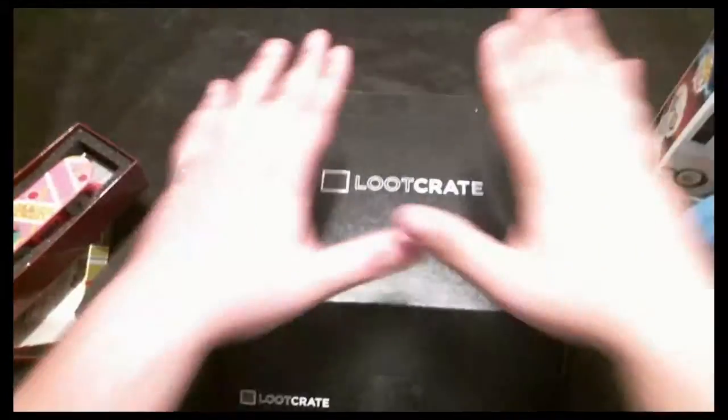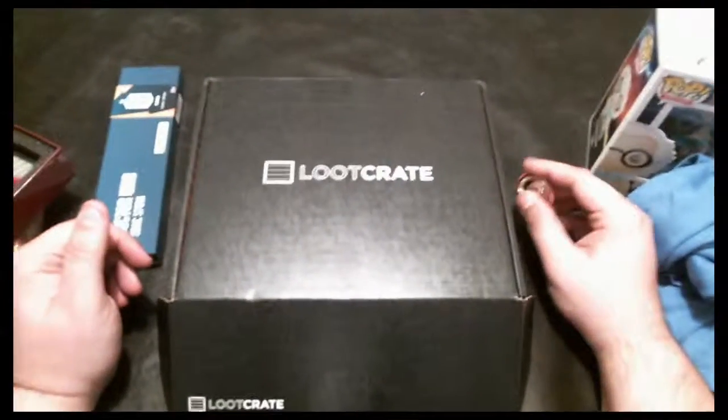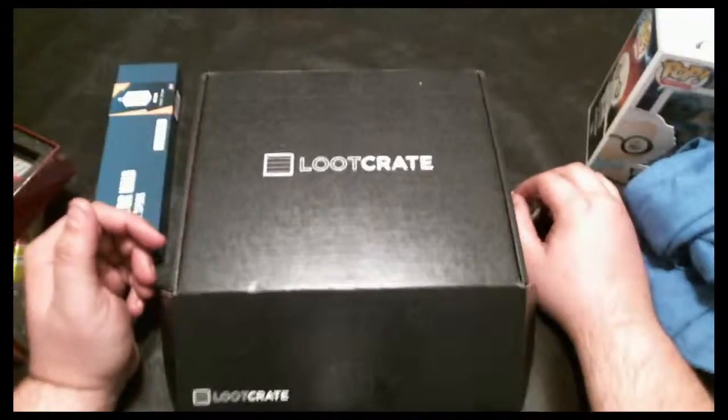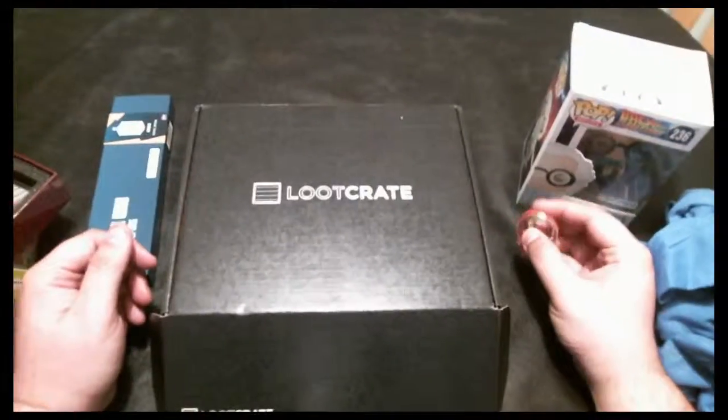The first item out of the box is a Pop vinyl of Doc Emmett Brown from Back to the Future. I really like the detail on it — he's got some jumper cables with electricity going across them, which is pretty cool. I've been wanting to get into collecting these and just haven't gotten around to it, so this will actually be the first one in my collection.